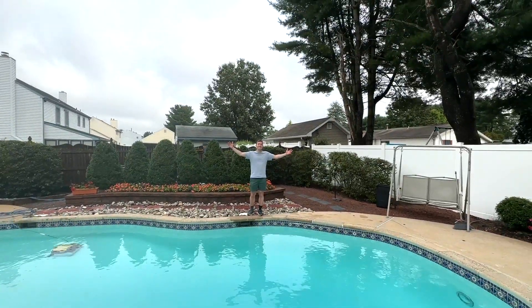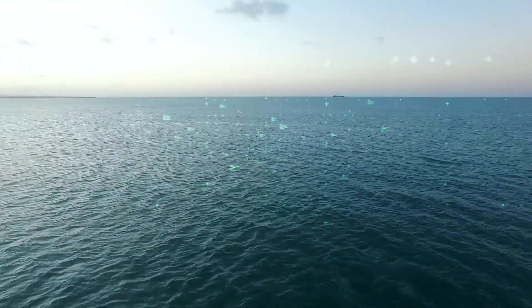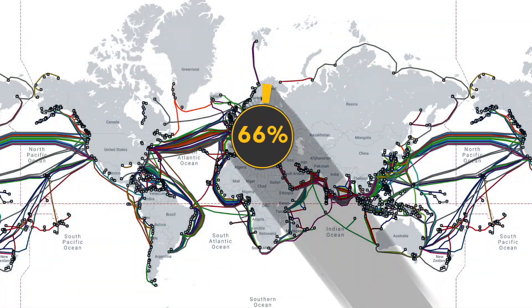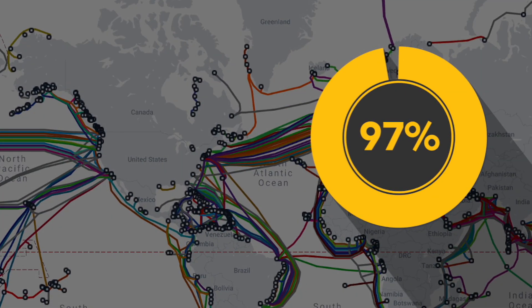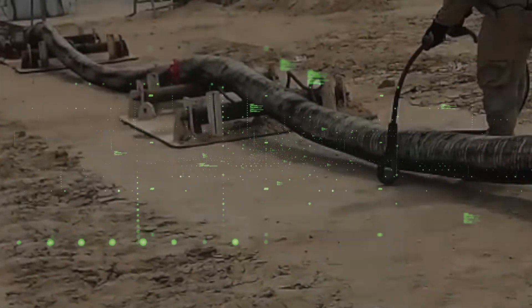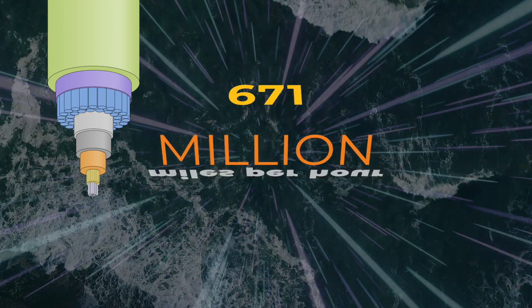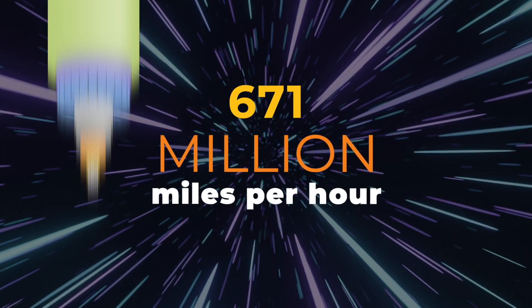This body of water is the internet. Actually, this body of water is — sort of. Over 97% of all internet traffic is transmitted through a network of cables under the ocean. These cables send your data at 671 million miles per hour. That's the speed of light.